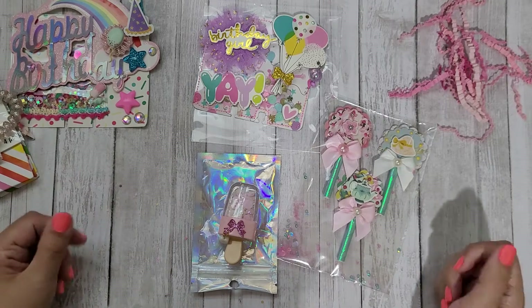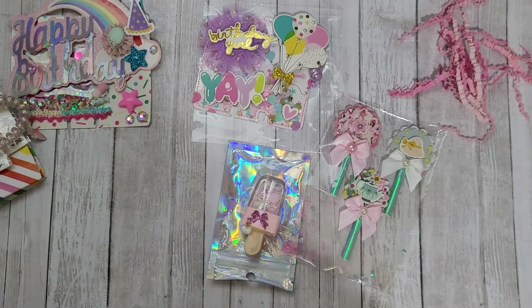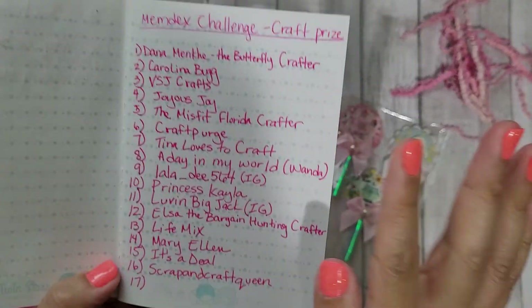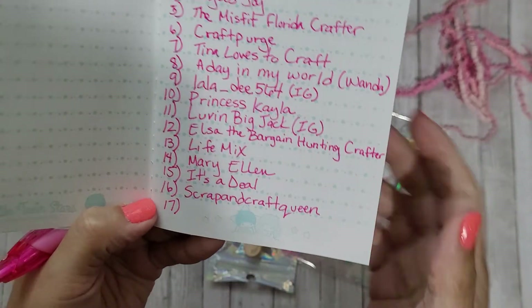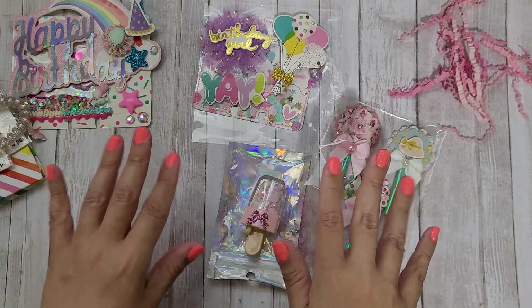Definitely go check out these two ladies and show them some crafty support. It's a Deal is number 15 for the craft prize draw, and Scrap and Craft Queen is number 16. Let me know what you guys think of these entries, and thanks for watching!